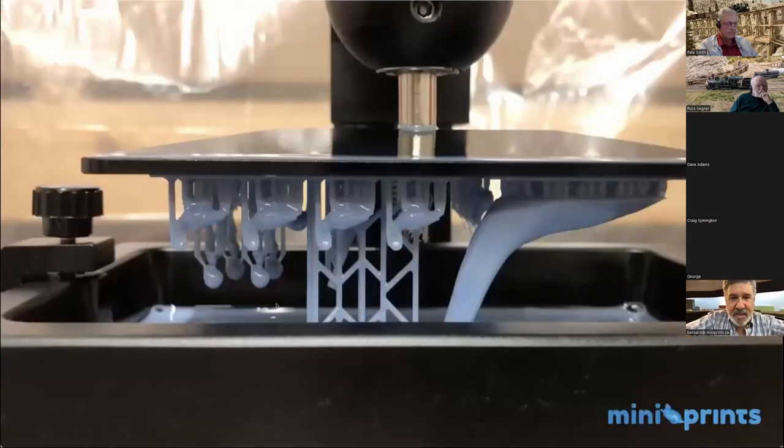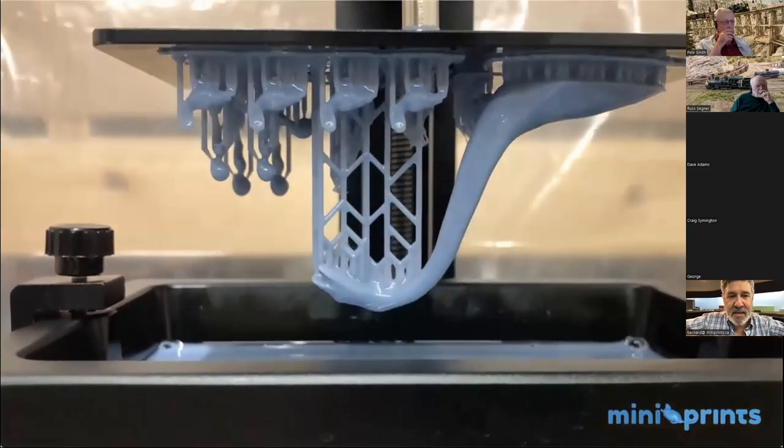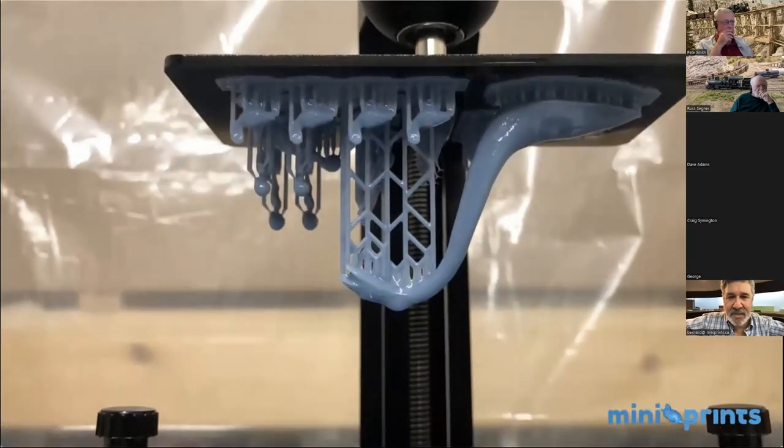I was not particularly impressed with 3D printing over the years until this machine came out. With FDM filament-style printers, it didn't offer the resolution I was specifically looking for. But that changed with resin 3D printing, which is a completely different beast. You are not using a plastic filament that gets melted — you are actually exposing liquid photopolymer resin with UV light, and it yields a very, very high resolution detailed print. That was enough to get me into the 3D world.